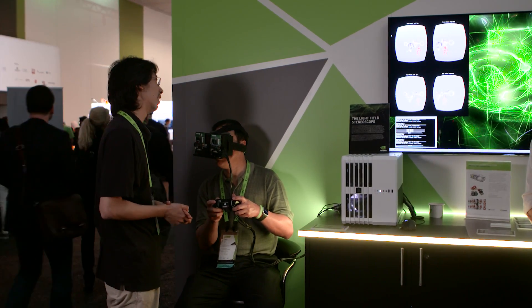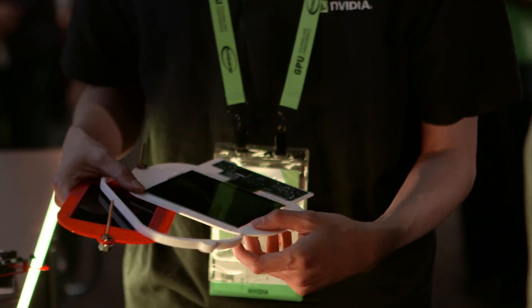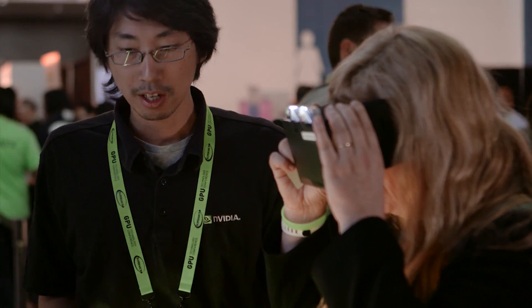One of the technologies that NVIDIA is showing off here is our Lightfield stereoscopic demo, which is a research project done in collaboration with Stanford, showing future display technology for virtual reality.